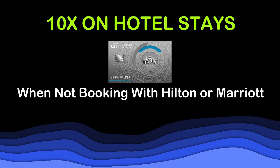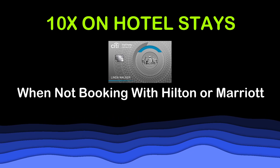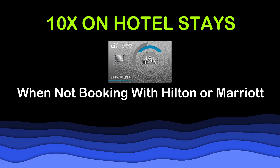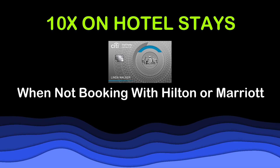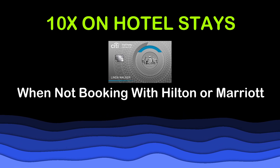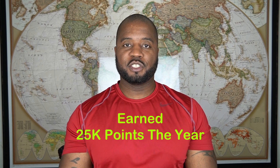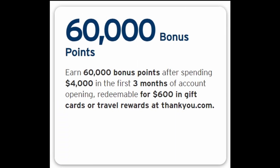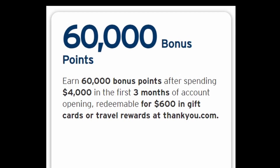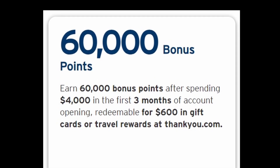I've visited 9 countries throughout the year, but with that I've visited probably twice as many cities. And when I'm not staying at a Hilton or Marriott property, then I'm more than likely booking my stays through the Citi ThankYou portal, earning that 10x back on hotel stays. Overall, I've earned about 25,000 points from this card this year. For those that don't have the card, you can also rack up 60,000 points through their sign-up bonus after spending $4,000 on the card in the first 3 months of account opening.